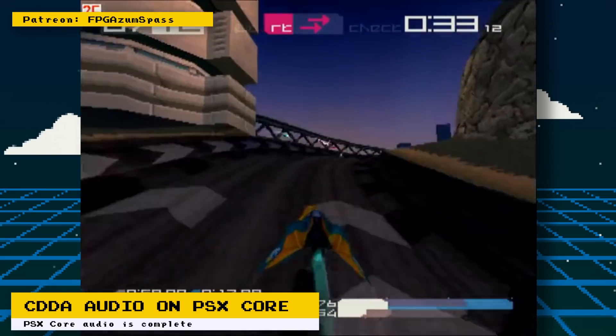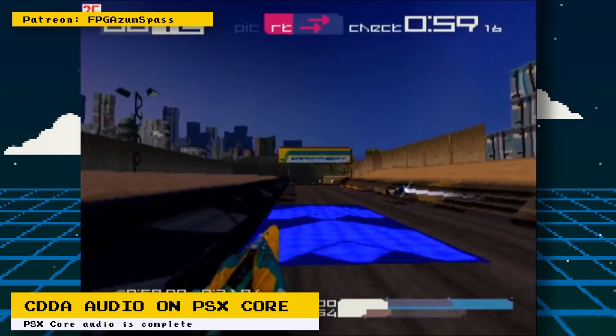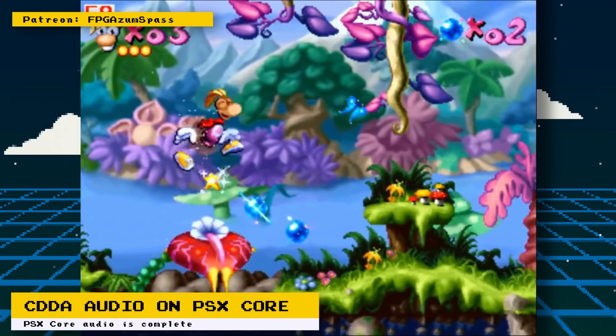This new update gets the PlayStation core feature complete in the audio department. It's a pretty big milestone for the core because now all major and original features of the PlayStation are implemented. This doesn't mean that the core is bug free though.